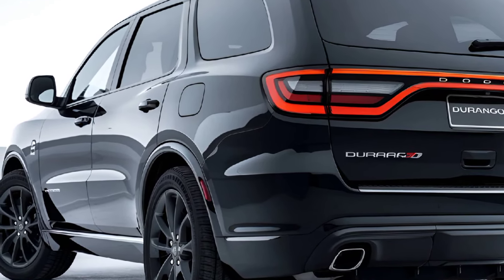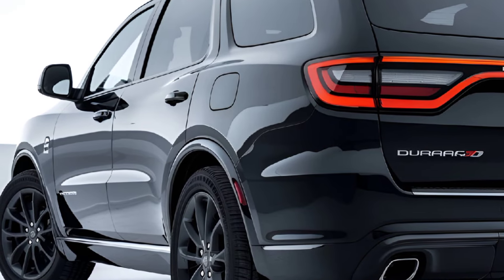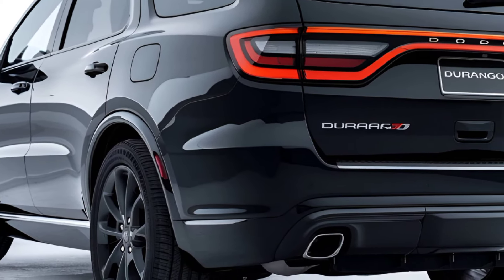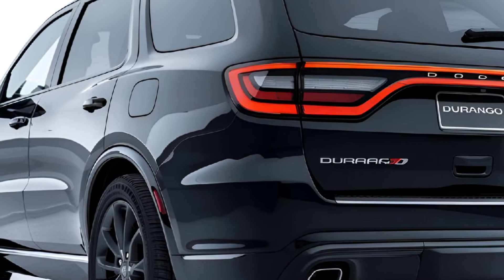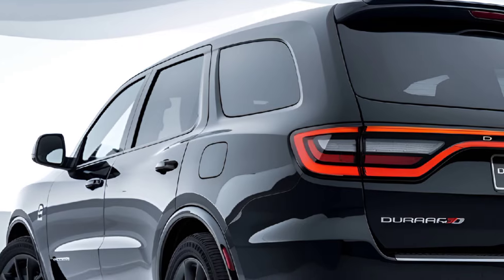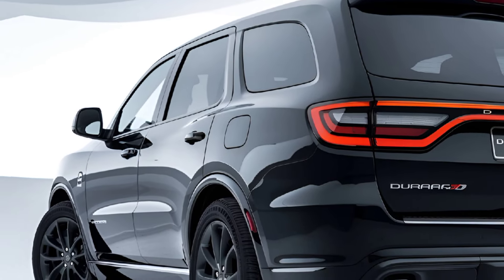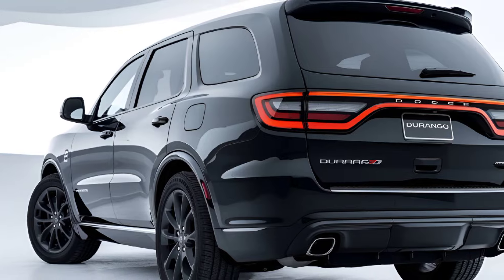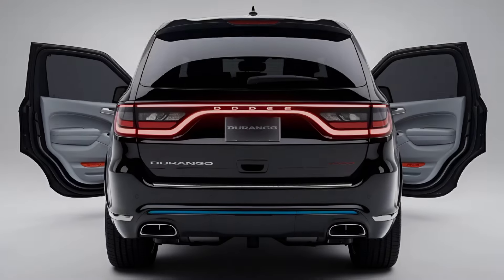Safety. Safety is a priority in the 2025 Durango, with advanced features such as adaptive cruise control, blind spot monitoring, lane departure warning, and automatic emergency braking. The SUV is equipped with a robust airbag system and a reinforced structure to ensure occupant safety. It's also expected to perform well in crash tests, maintaining its reputation as a safe family vehicle.